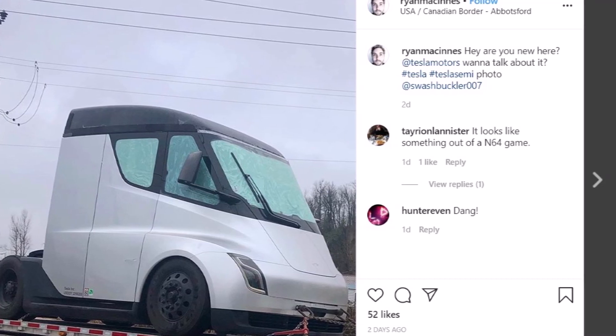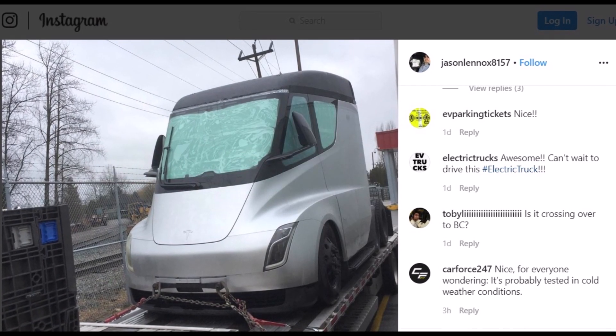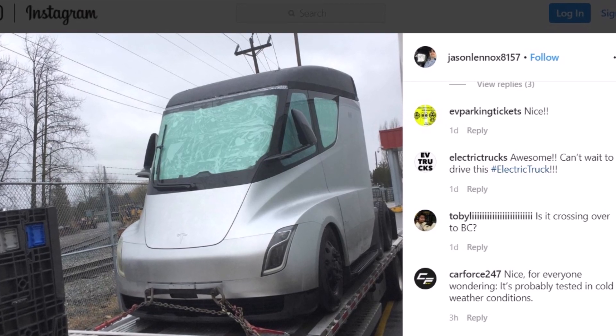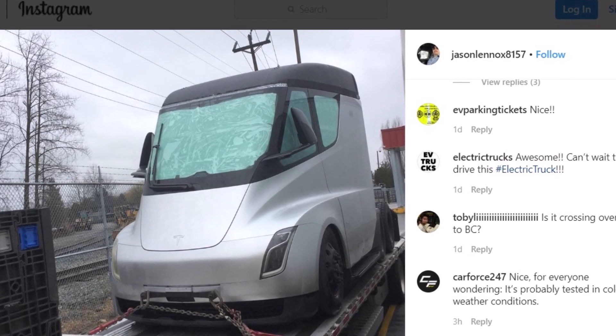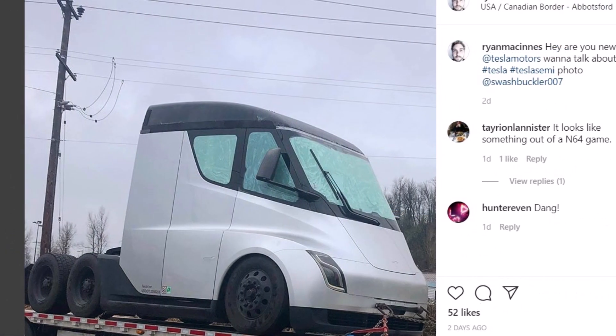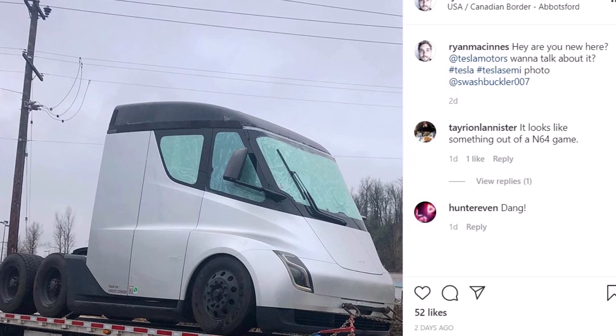Here is why it's so important for Tesla to test the semi-truck in cold weather. Testing the Tesla semi in Canada is very important for Tesla, as Walmart Canada has a 30-truck order already in place with Tesla, and there may be other existing or potential customers in the region.